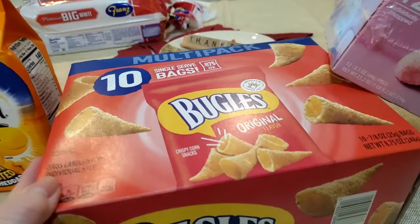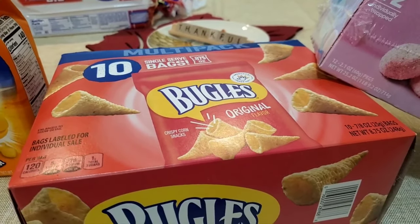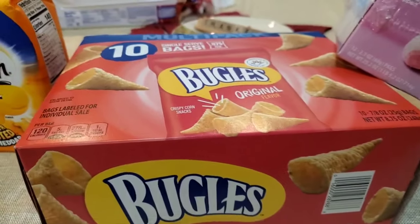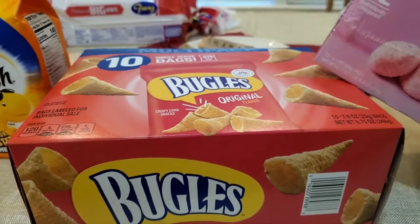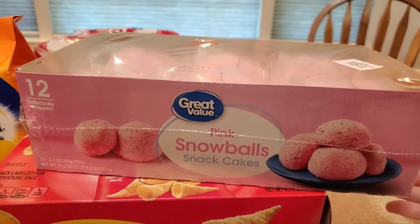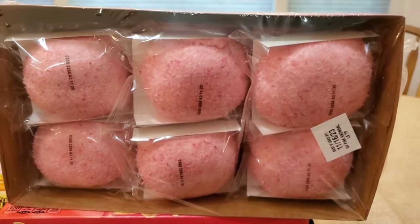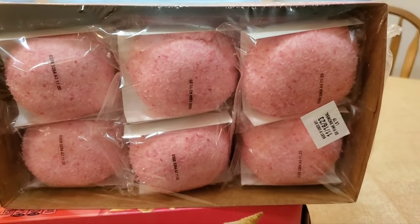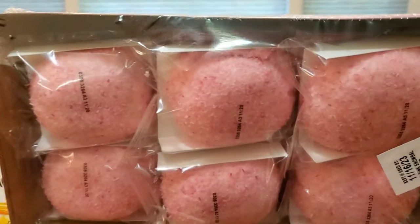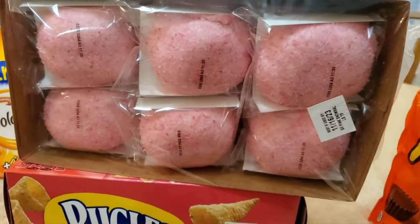These are for the can out front for the mail delivery, UPS, FedEx, all of the delivery people. There are signs out there letting them know to open the refrigerator if they want anything. And this is also for delivery people — these are the Great Value Snowballs. They're not very expensive and they're individually wrapped. They're very popular; they go first in the fridge out there on the front porch.